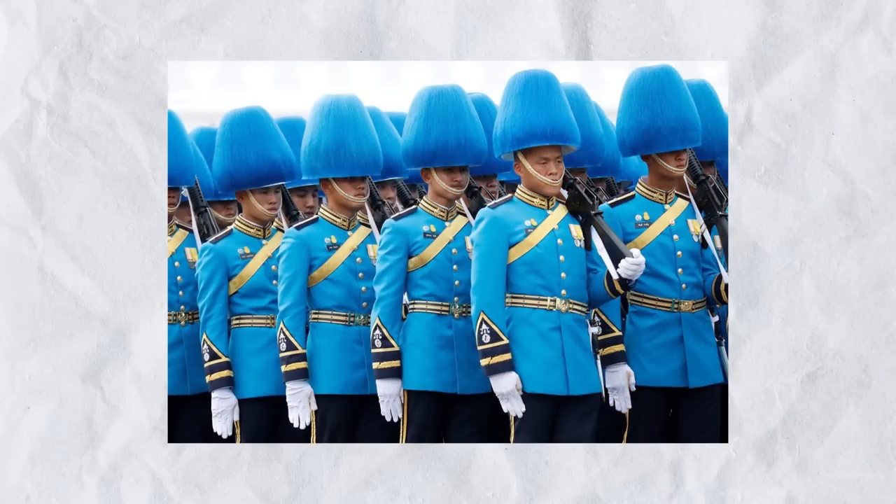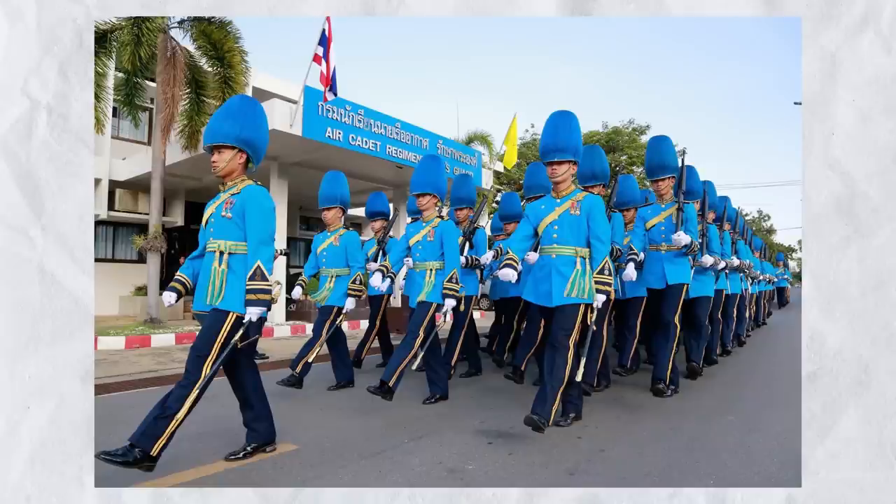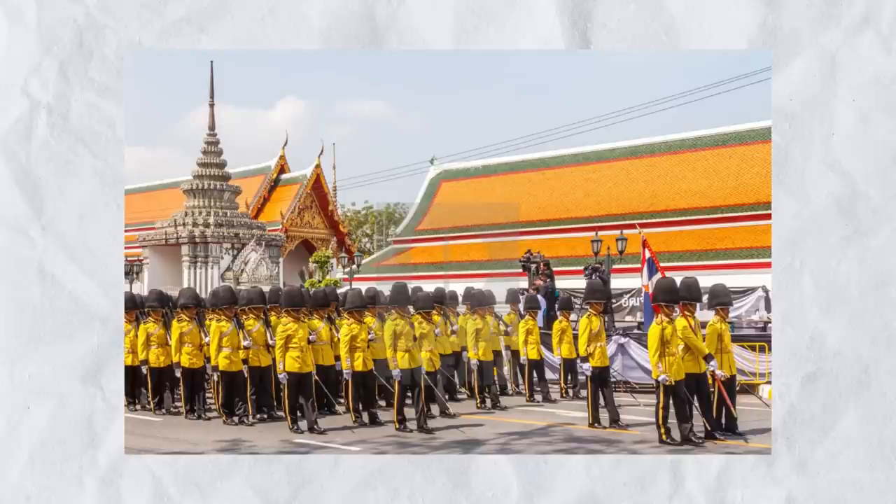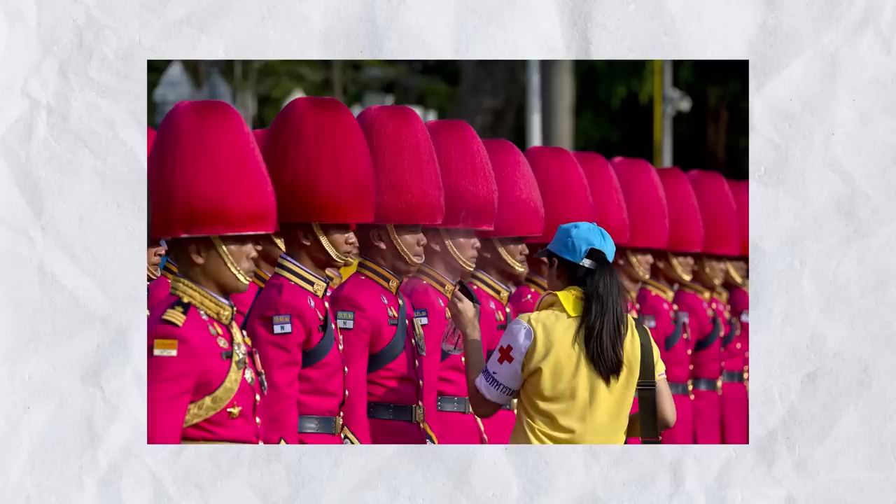In any case, I have to say that these guys found a way to make pink sexy. And it doesn't stop there. Right here in blue, we've got the Air Cadet Regiment, the Kingsguard of the Royal Thai Air Force Academy. And in bright yellow, we've got their 1st Marine Battalion, Kingsguard of the Royal Thai Navy. And besides the colors, let's talk about their headwear.